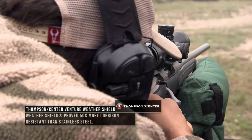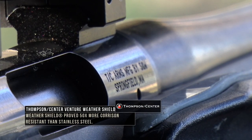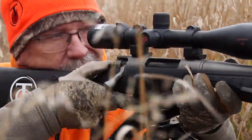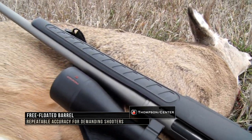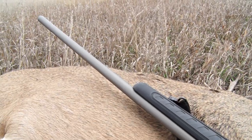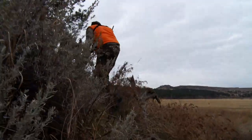I'm a huge fan of the Thompson Center Weather Shield lineup of rifles because it's built to withstand the harshest of harsh conditions. When you look at the stock, the way it's molded and built, through the way that the barrel is dropped in there and the weather shield aspect of it — snow, wind, rain, heat — doesn't matter. It's going to handle all that and perform in those conditions.